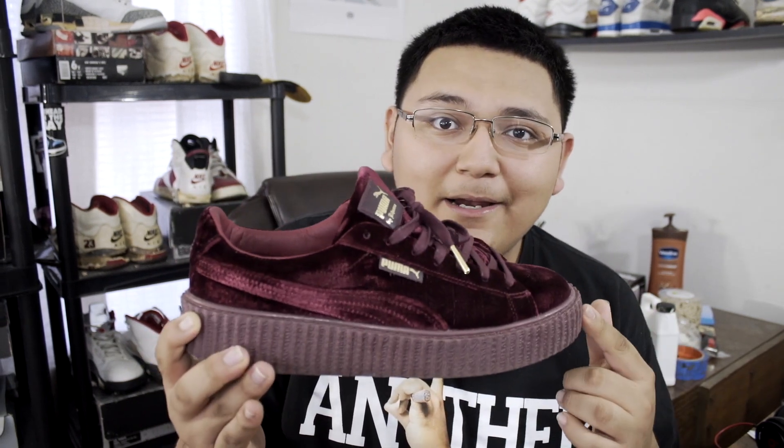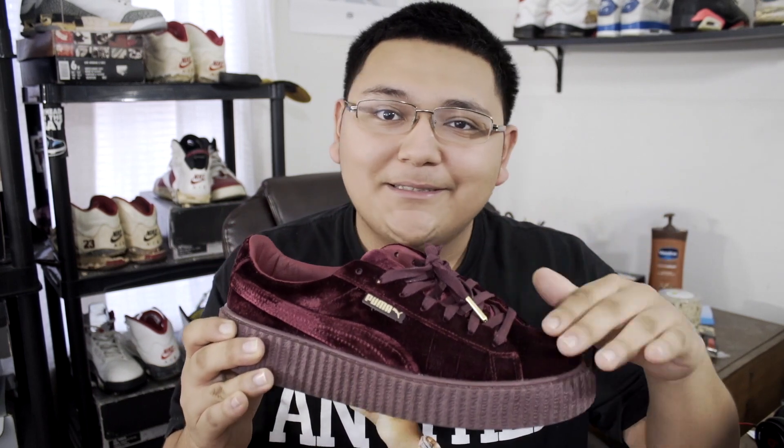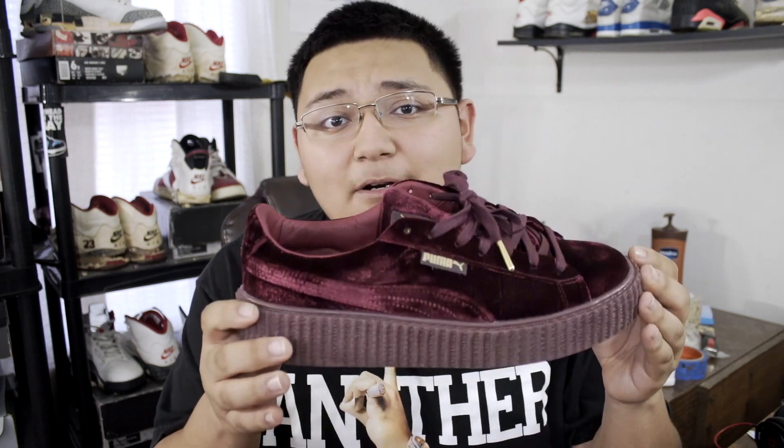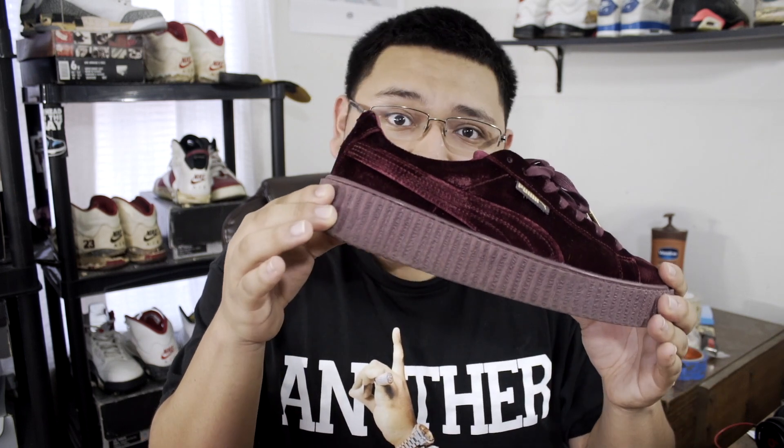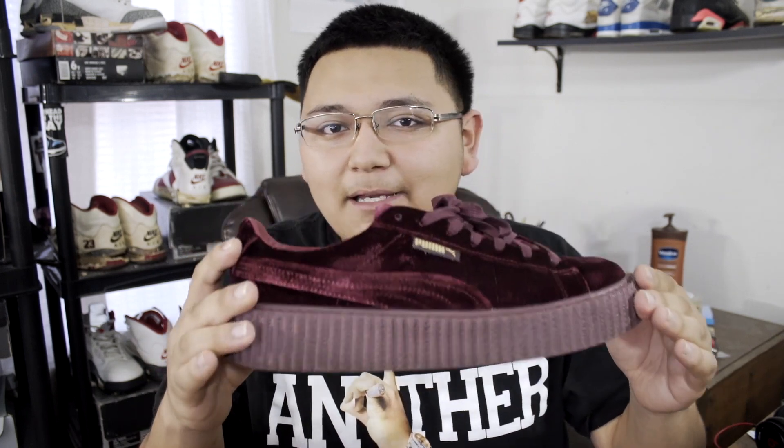Number two on my list are my Fenty Pumas. These things right here are clean — the velvet upper is just on point, and this color is just amazing. I know they don't look too beat up but yes, these are beaters; I wear them a lot. They're super comfortable and as you can see they got this thick sole.